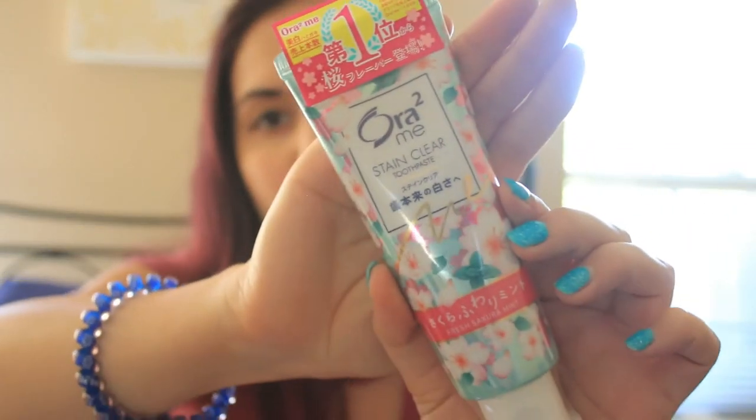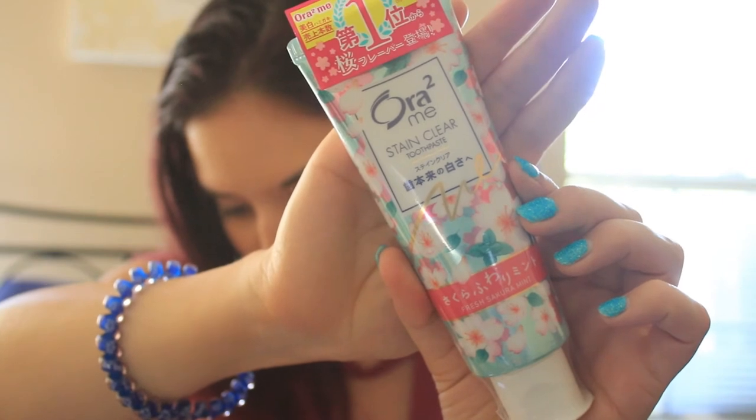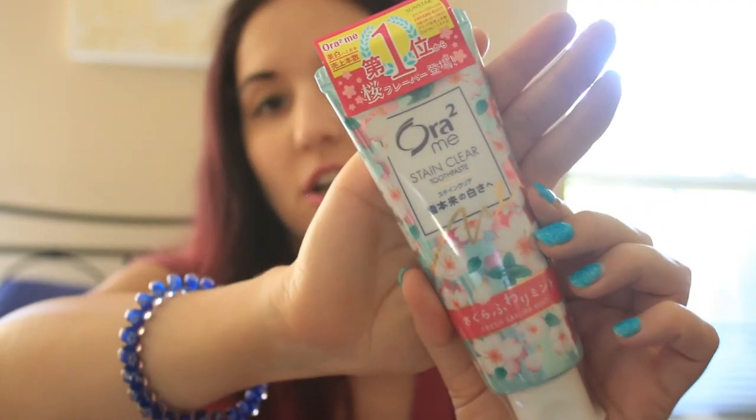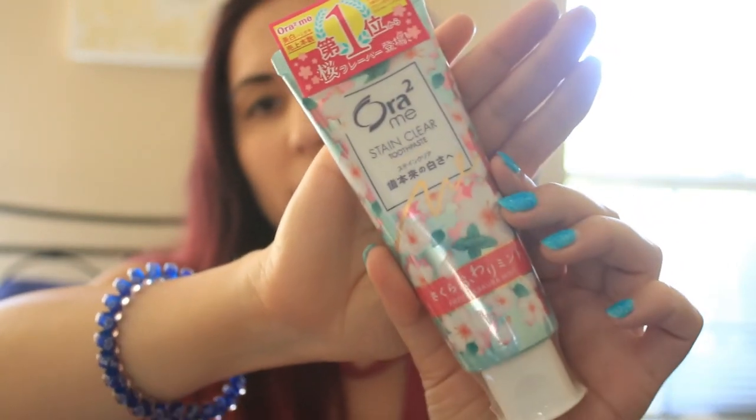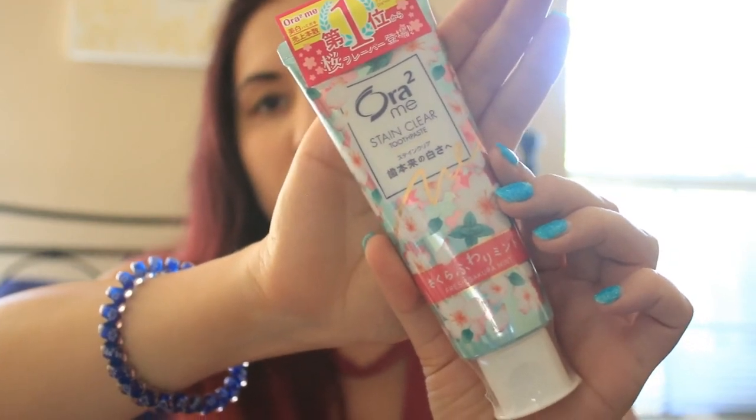The next one is this Fresh Sakura Mint toothpaste. It was $8, so it wasn't cheap — pretty pricey — but I'm excited for that.